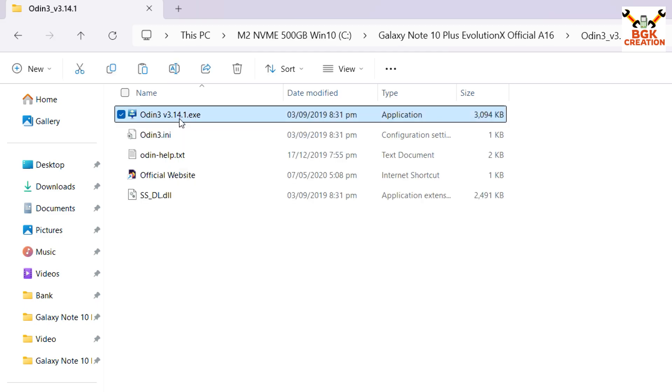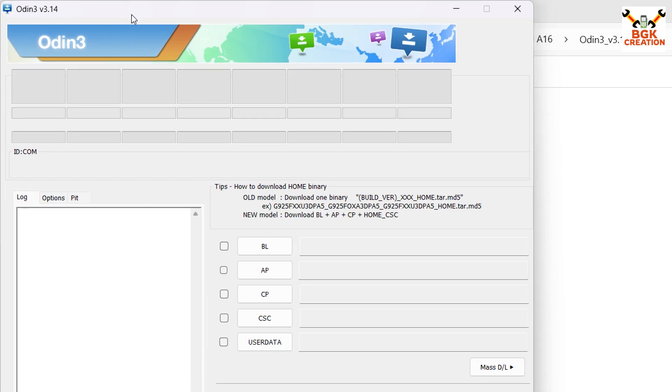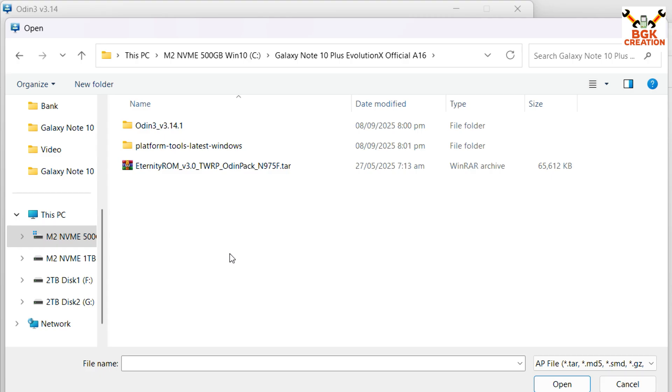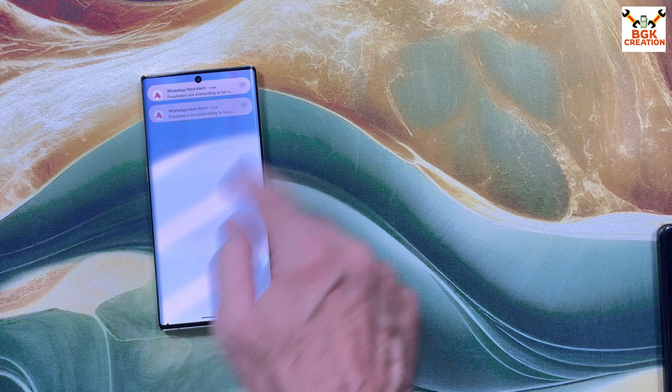Go back and open the Odin 3.14.1 extracted folder, then double-click the Odin file to open it. Click OK on the pop-up window. On Odin, click the AP slot, go to your downloaded folder, and double-click to select the TWRP Odin pack N975F — which is the model number of the Galaxy Note 10 Plus.